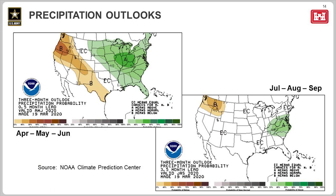Moving to slide 14 and the third component of runoff, which is rainfall. Doug Klux already spoke to these in video two, but briefly, these images show the National Weather Service's three-month precipitation outlooks for the next six months. The upper left graphic indicates a slightly increased chance for above-normal precipitation in the basin for April, May, and June. The lower right graphic indicates equal chances for above-normal, normal, and below-normal precipitation for July, August, and September.